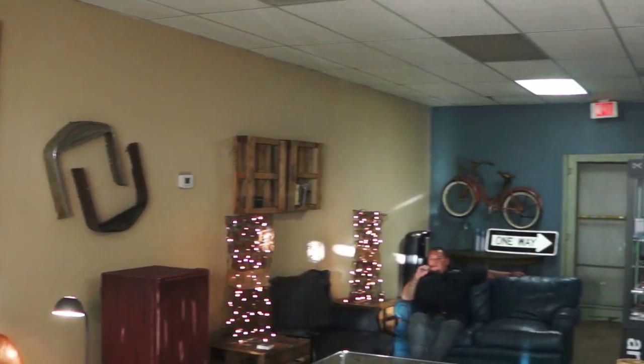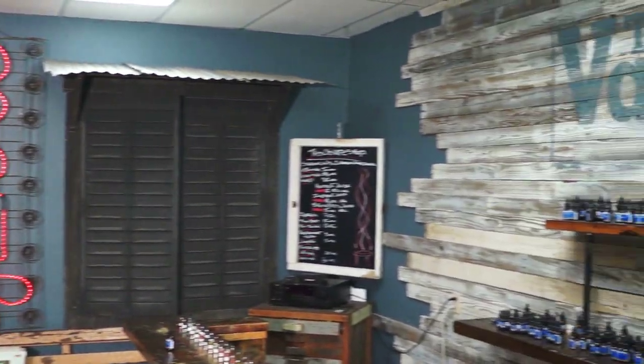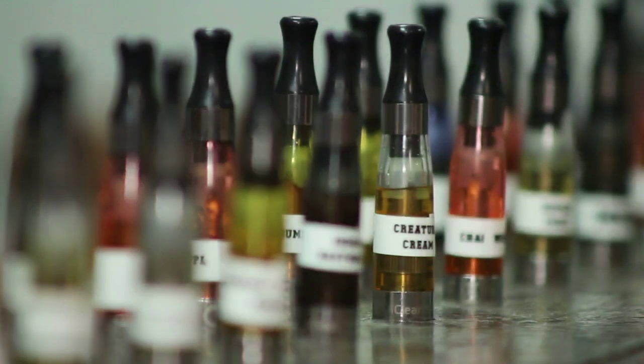I opened This Old Vape Shop in August of 2013. This Old Vape Shop is an industrial vintage electronic cigarette store. I wanted to open up a store so I could help as many people make the transition I did from analog cigarettes to electronic cigarettes. Sometimes it can be overwhelming and sometimes it can be a hard transition to make, but that's the purpose of this store.